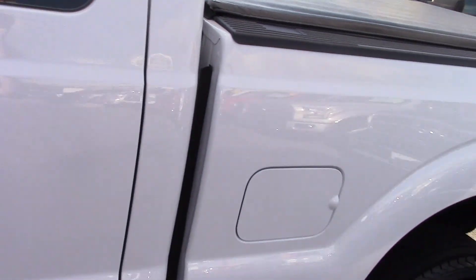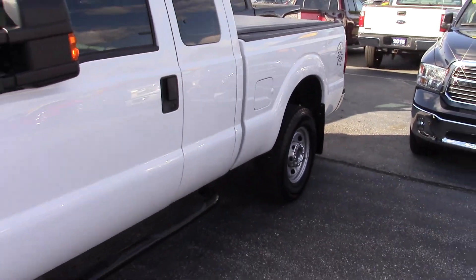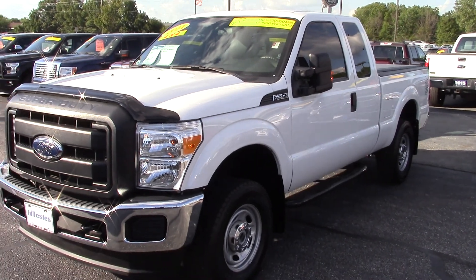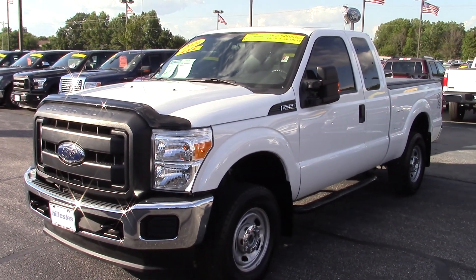It has CD and all your climate control as well. Again, it is a certified vehicle — it has been through our shop and been thoroughly inspected. Please give me a call at 317-852-2231 to schedule a test drive. Thanks and have a great day.